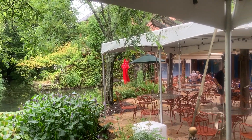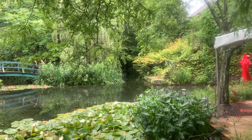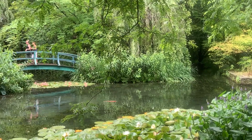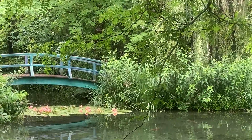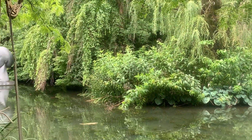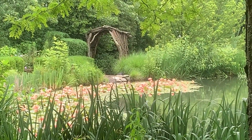Okay, we are continuing our tour of the Grounds for Sculpture. Here we are at the Monet Bridge and it is just fabulous. The groundskeepers here must be totally professional people. Everything is just gorgeous. Everywhere you look — fabulous scenery. Just fabulous.